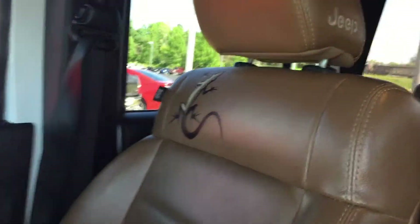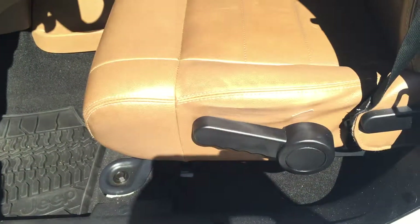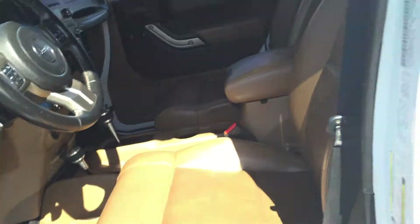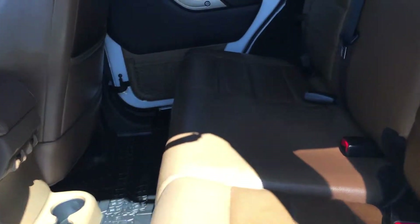And if you take a look — great looking leather. Everything looks really good. It's got a Mojave edition emblem right there — it's a custom emblem. Leather looks great. Take a look there, everything looks good also. Just a great looking Jeep.